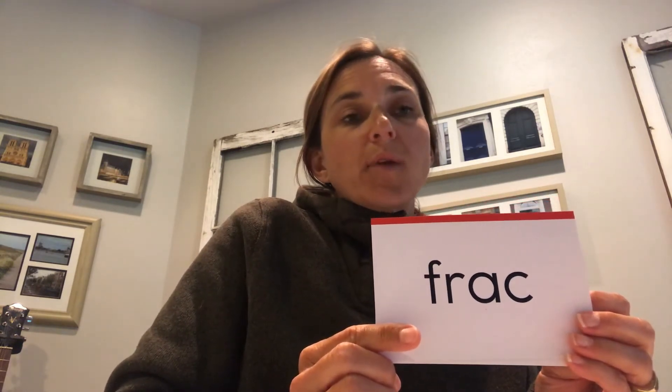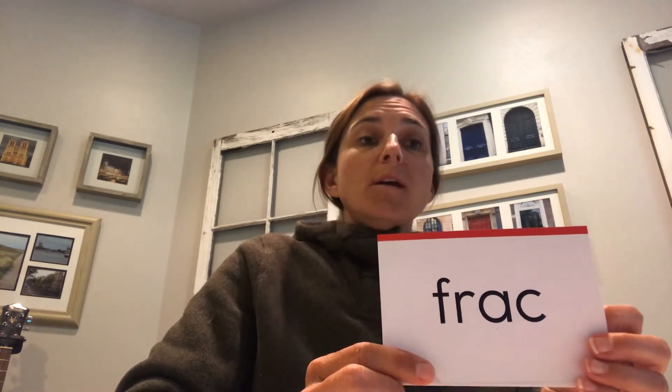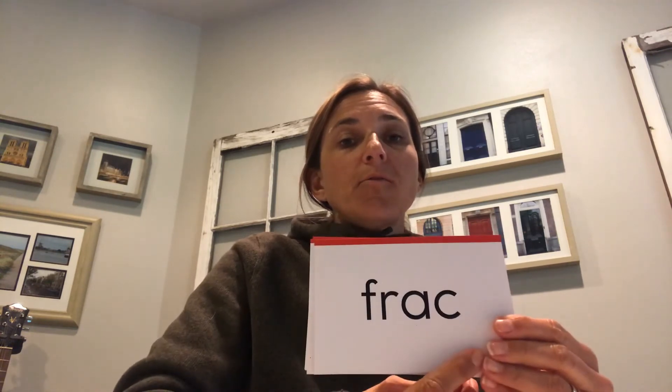Let's look at our new syllables. Today we'll learn some new ones and then do review of our old ones. This one is 'frack' and its definition is 'break' — it's a root word meaning to break. Think about fractions — you're breaking those apart — or a fracture, like if you've ever had a break in your arm. When your bone fractures, it breaks. Ready, read: 'frack.'